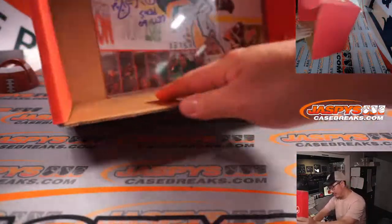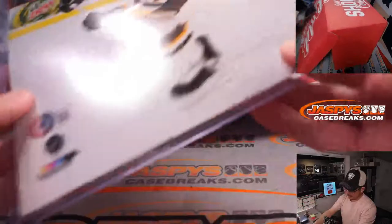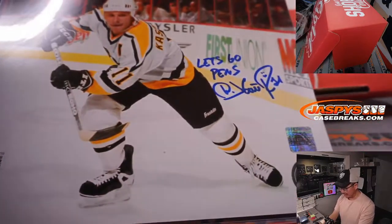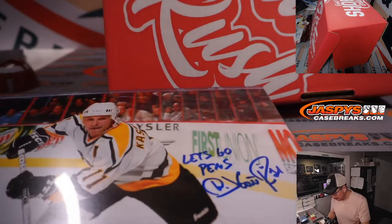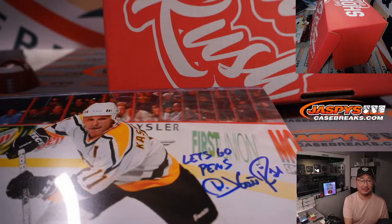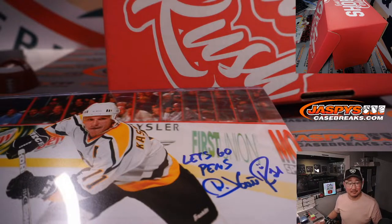And the last one here is a hockey player. Everyone knows who this is, right? Any hockey fans out there? I have no idea who this is. Nick DiLello, are you going to help me out? Is that Darius Kasparaitis?